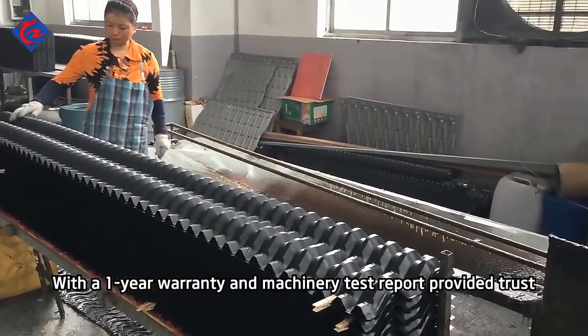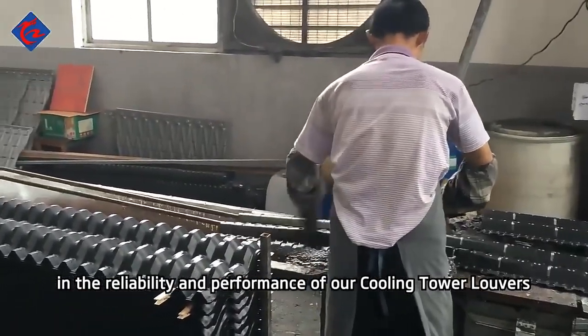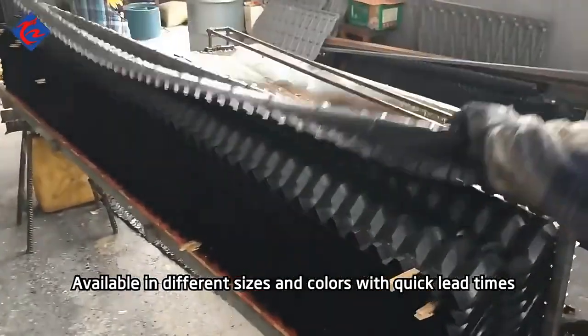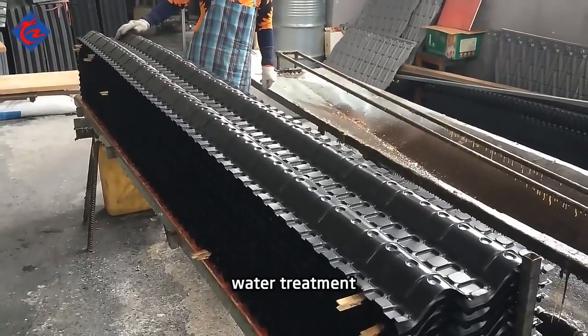With a one-year warranty and machinery test report provided, trust in the reliability and performance of our cooling tower louvers. Available in different sizes and colors, with quick lead times. Don't miss out on this essential component for cooling tower water treatment.